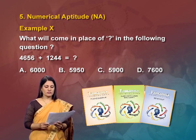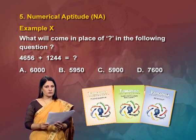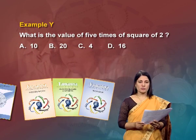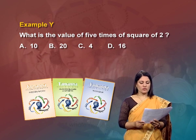For example, in numerical aptitude: 'What will come in place of the question mark in the following? 4, 6, 5, 6 — you add 2, 1, 2; double 4 equals ___'. Out of four options, the student has to select the right one. Another example: 'What is the value of 5 times the square of 2?' Options: A — 10, B — 20, C — 4, D — 16.